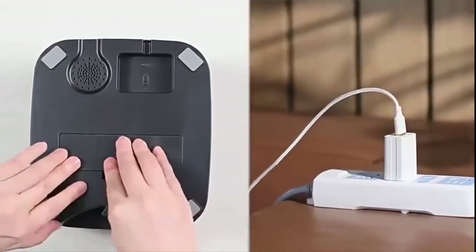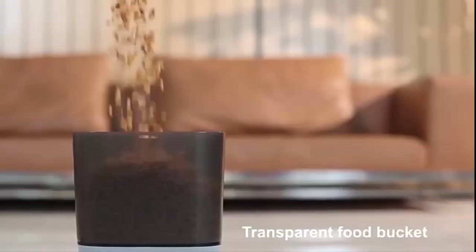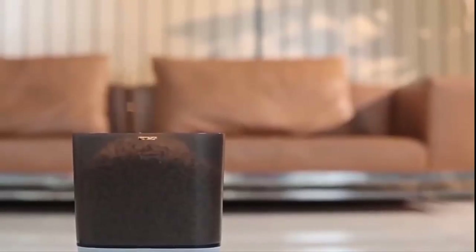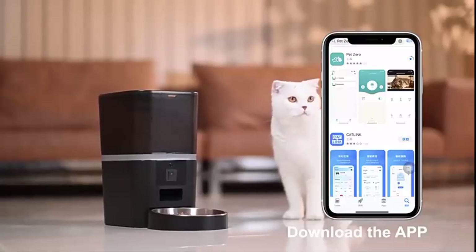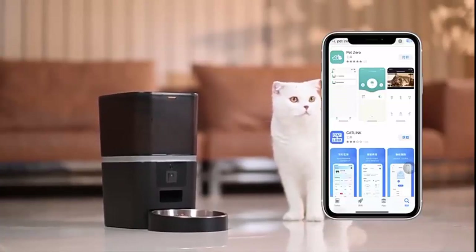Ideal for busy pet parents who want to control feeding and stay connected, this feeder might be perfect for you. The 4L automatic pet feeder with HD camera is a great option for tech-savvy pet parents.